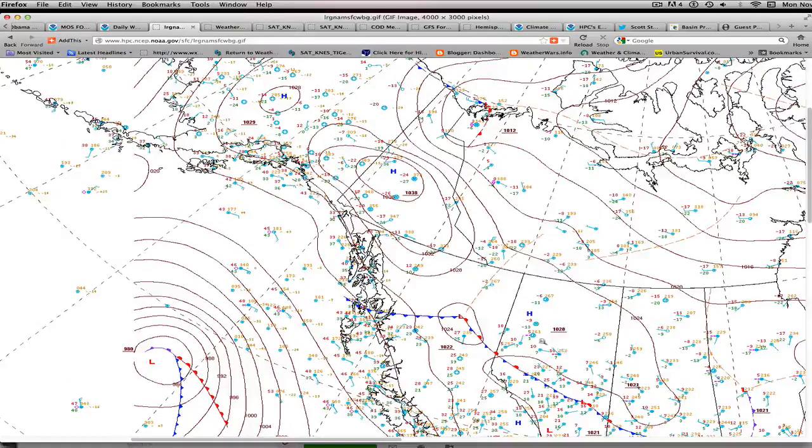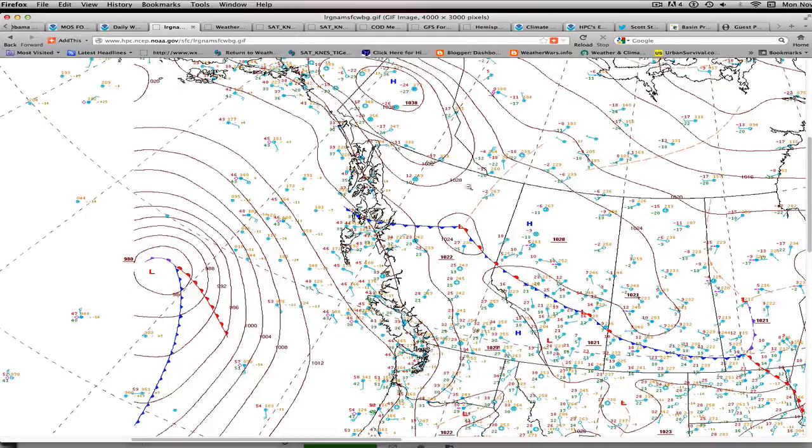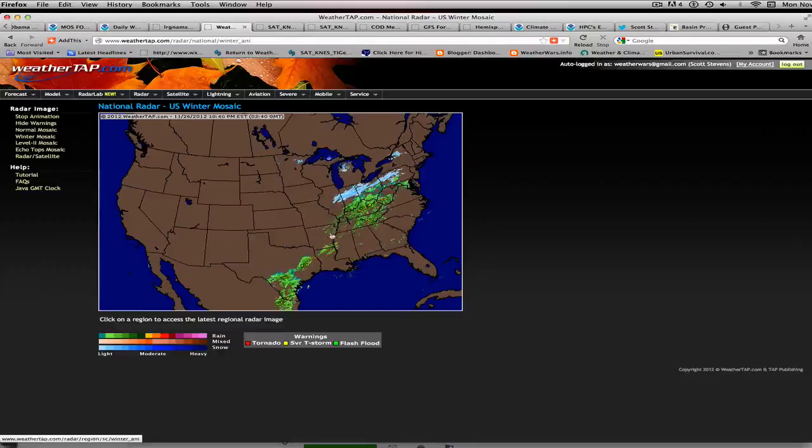Into Canada, it is cold — from the Prairie Provinces back towards British Columbia, especially northern BC, and then through Alaska, where teens and 20s below zero are not uncommon. The coastal areas are much, much closer to the freezing mark.